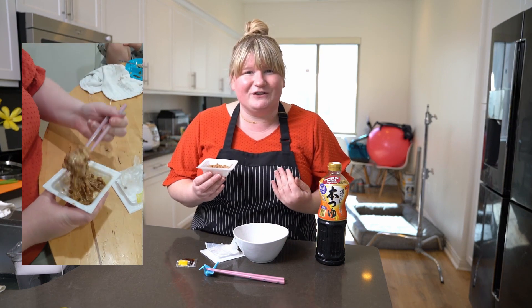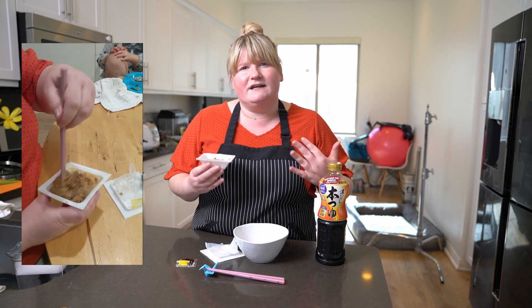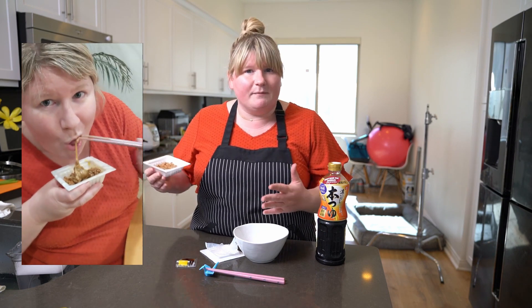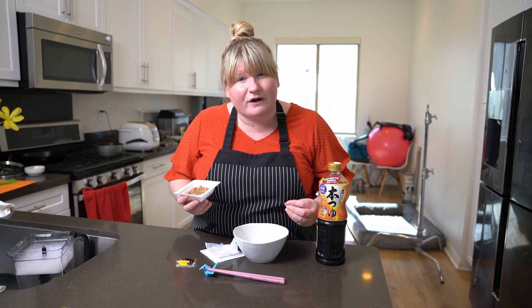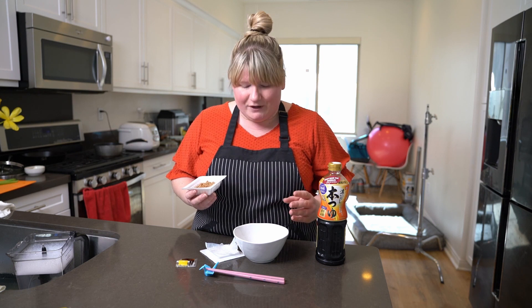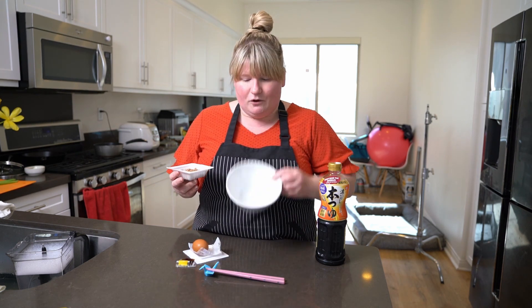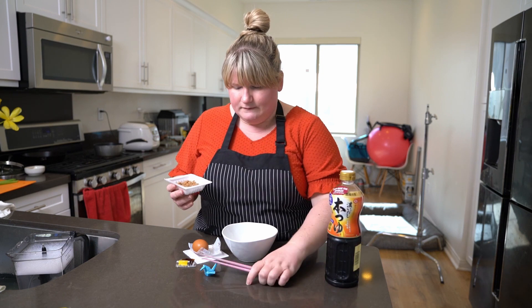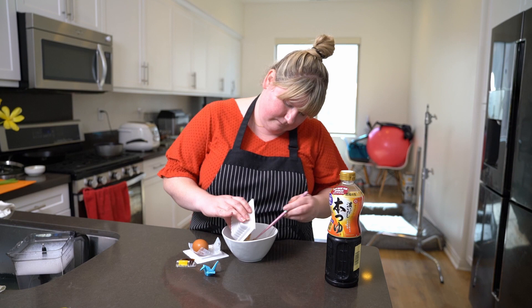Give it a stir, mix it around, and eat it straight from the pack — that's definitely one way I like to enjoy it. It makes it really quick and simple if I'm having it as a side dish with my meal. However, in Japan it's extremely popular to eat it as a really nutritious breakfast.